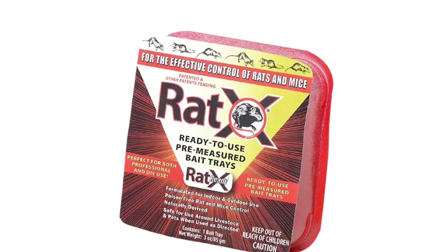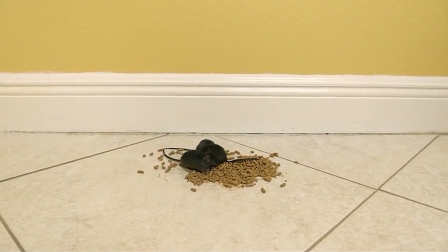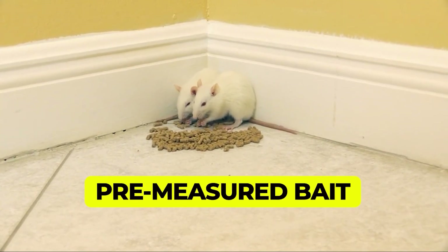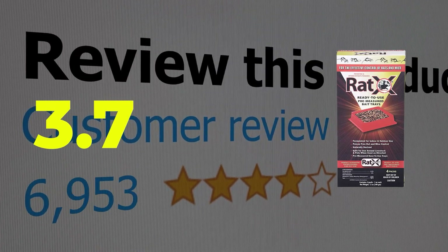Place food-filled trays in barns, industrial buildings, and homes to attract rodents. Main features: eco-friendly and biodegradable, pre-measured bait, reduces decomposition odor. This product's customer review is 3.7 out of 5.